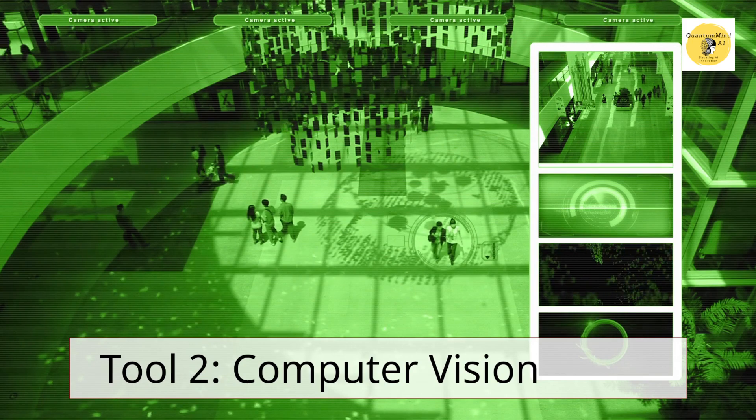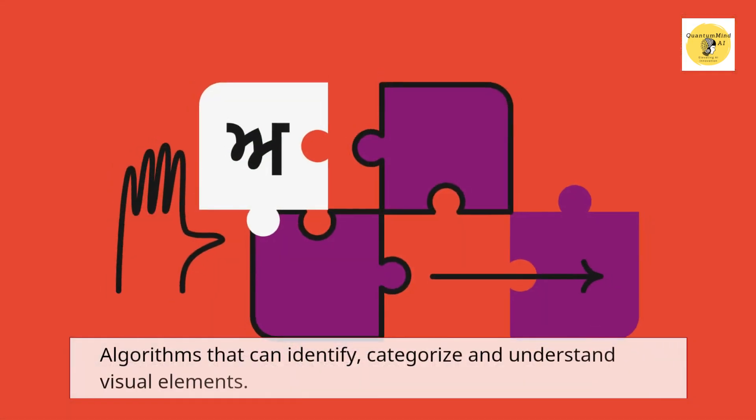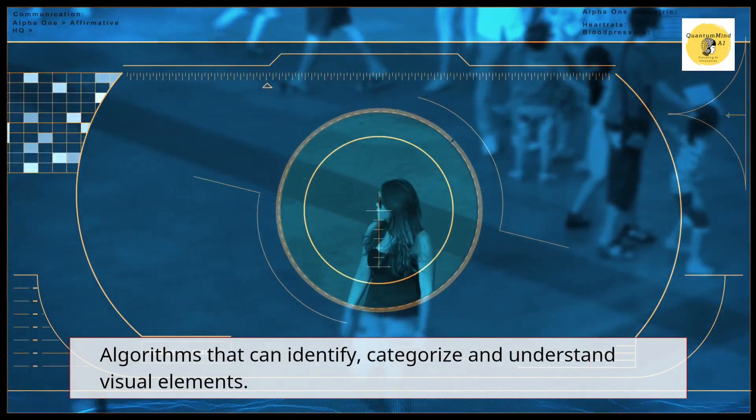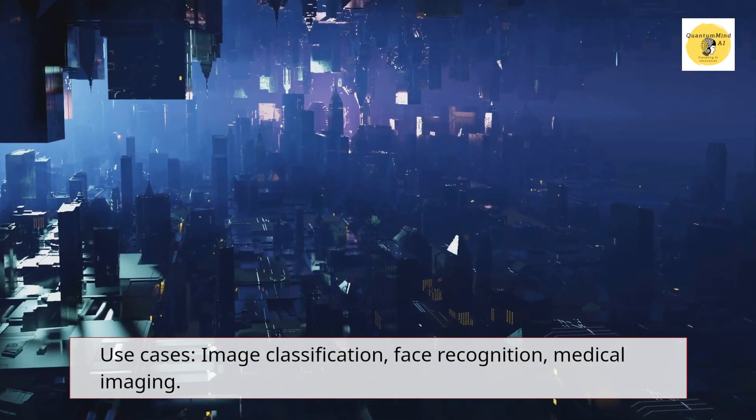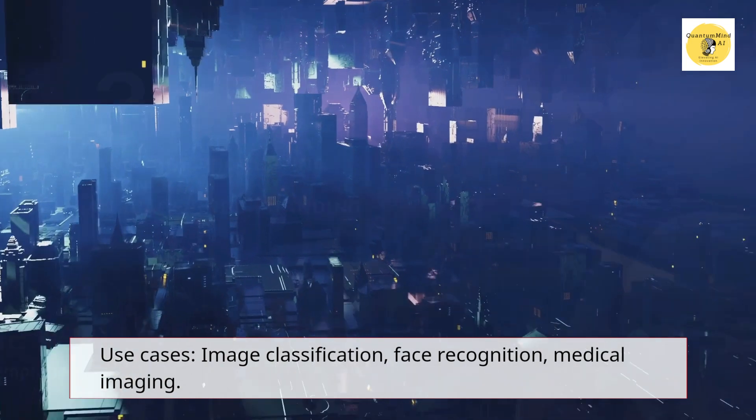Tool 2 – Computer Vision. Algorithms that can identify, categorize, and understand visual elements. Use cases: image classification, face recognition, medical imaging.